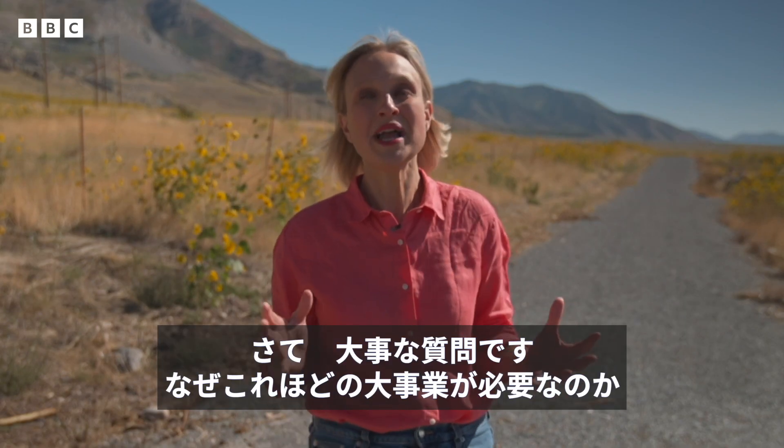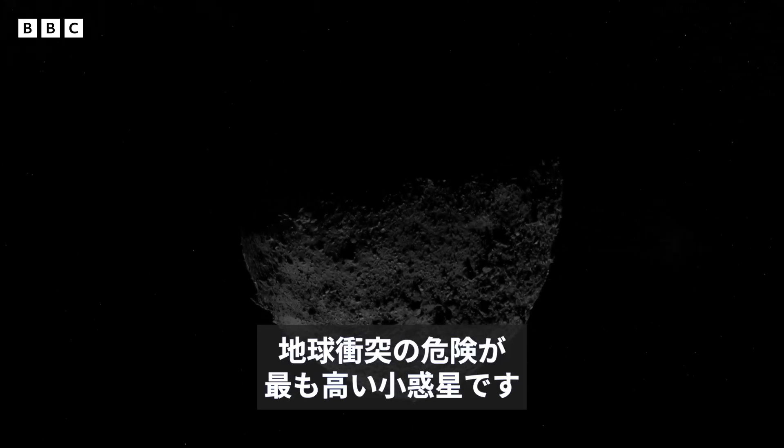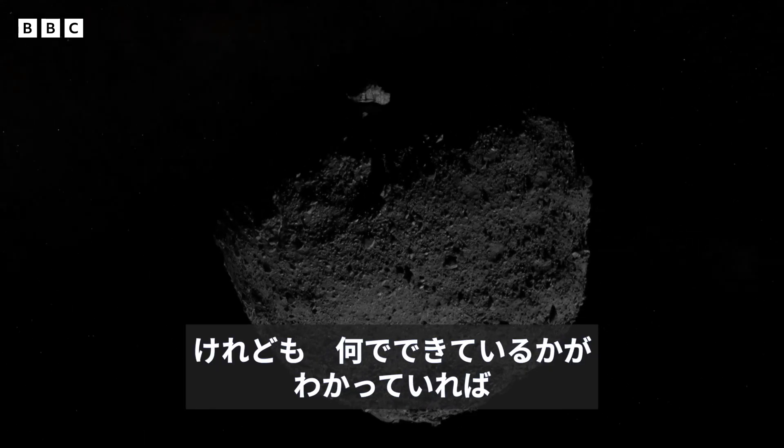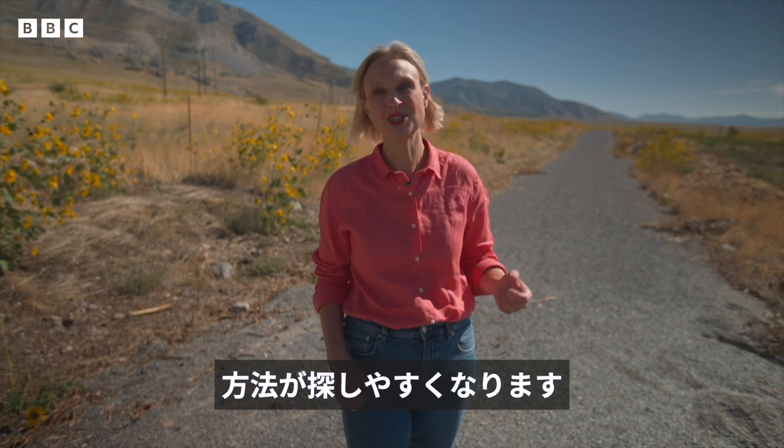So the big question is: why go to all of this effort? The first reason is a big one. Bennu tops the list of NASA's most hazardous space rocks, but if you know what the asteroid is made of, then it can give you ideas about how to stop it should we ever need to.